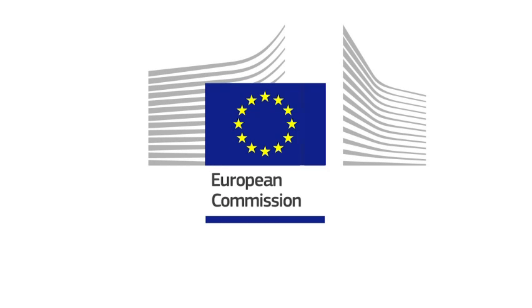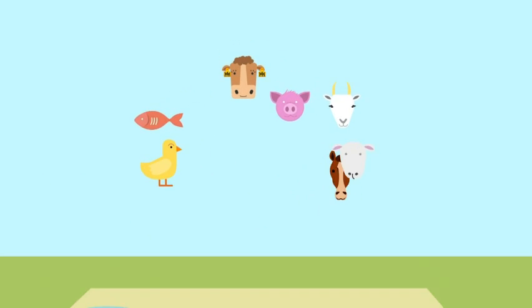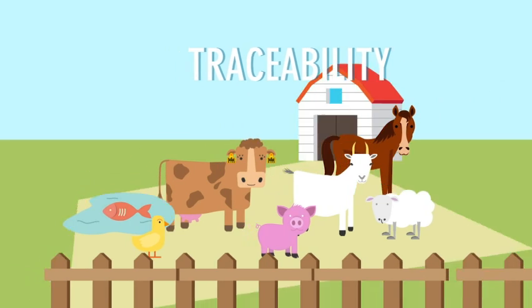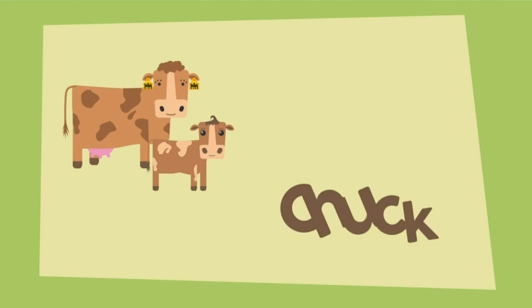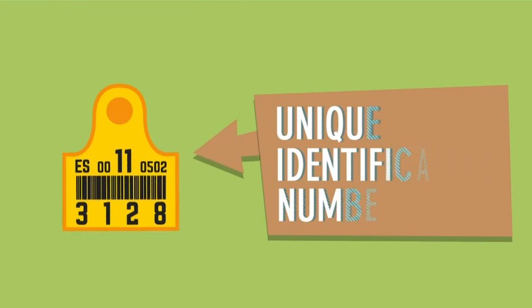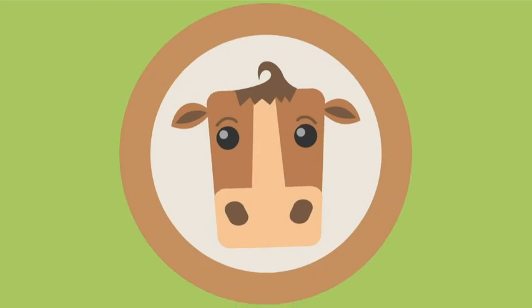The European Union has implemented identification rules based on certain fundamental principles and a traceability system for all farm animals. If we take the bovine species for example, Chuck here, just after birth, will receive a unique identification number which is printed on his two ear tags.